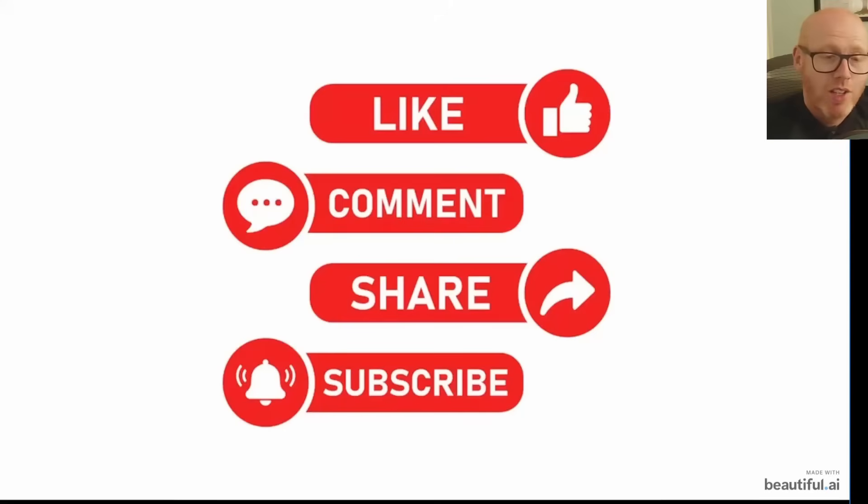Now is a good time to remind you — if you're not subscribed, the vast majority of people who watch these videos aren't subscribed. It doesn't cost you anything but it really helps the channel, and you can do all the other YouTube-y stuff — please like it.